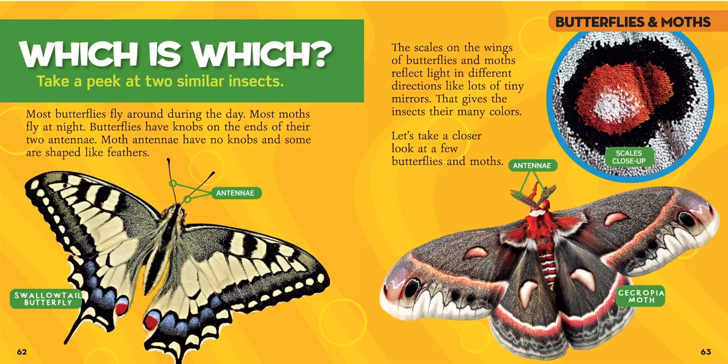The scales on the wings of butterflies and moths reflect light in different directions, like lots of tiny mirrors. That gives the insects their many colors. Can you see those tiny scales up close? It's so cool.